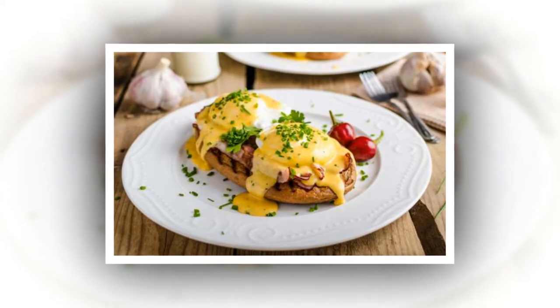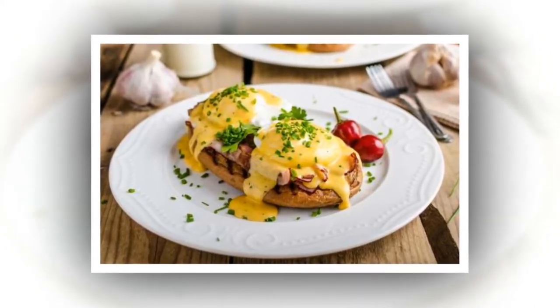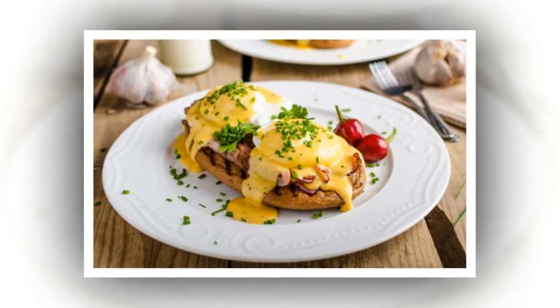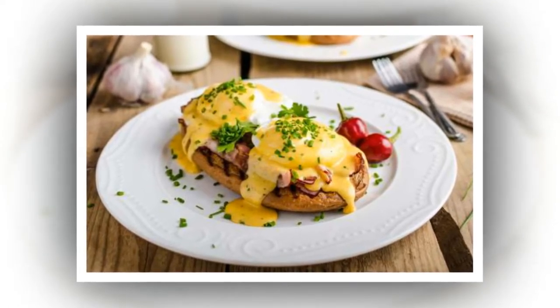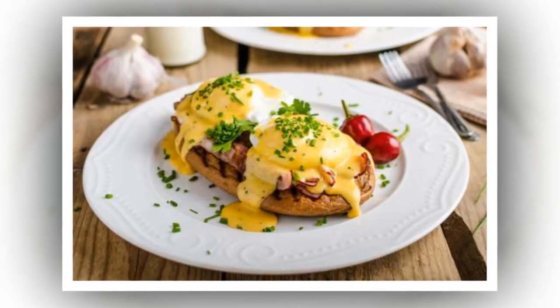Make hollandaise sauce in a blender. Ree likes to make hollandaise sauce in the blender. She starts by combining her egg yolks and then leaves the blades running on low speed while slowly adding very hot butter, then citrus juice.